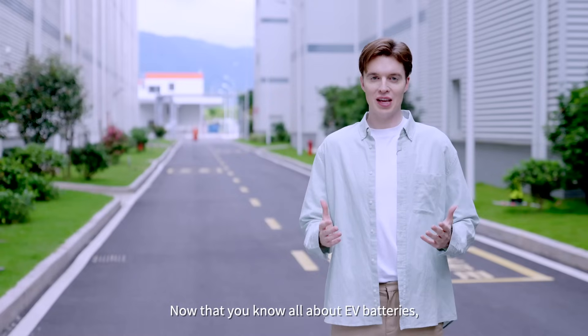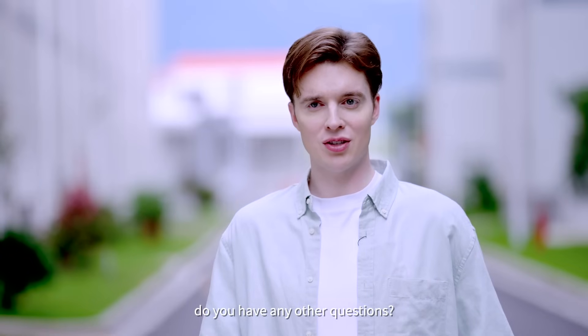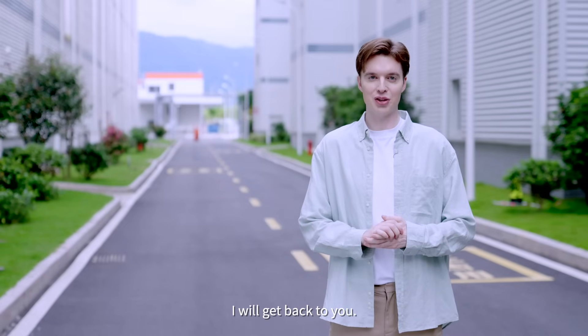Now that you know all about EV batteries, do you have any other questions? Let us know in the comments section below and we'll get back to you.